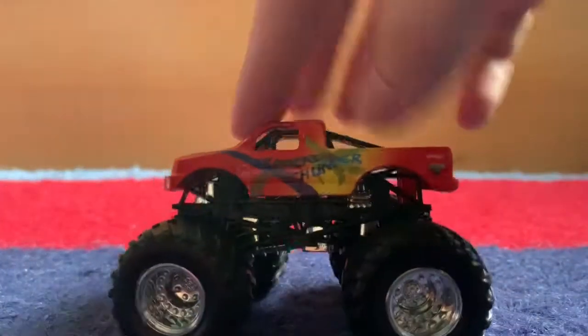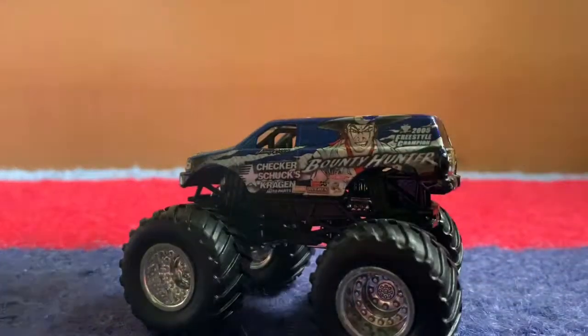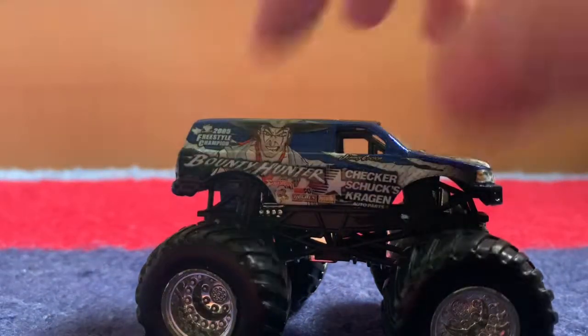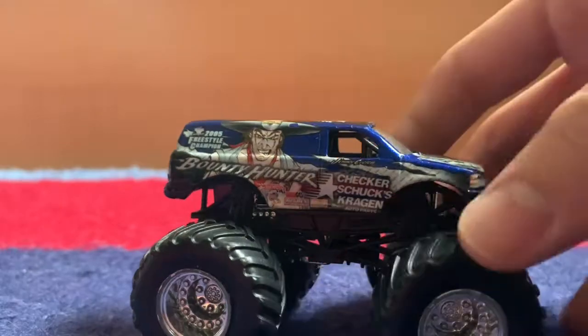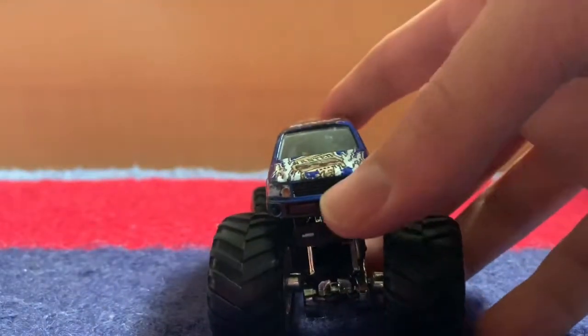Now I'll move on to big hubs. Tropical Thunder — I have the 2013 edition so I just needed the older version and this is it. Bounty Hunter — this is a weird version that I actually needed. I compared it to my other one and it's actually different: it has a bunch of freestyle logos everywhere, some of the tampos are placed differently, and the grill is actually painted black. Very interesting.